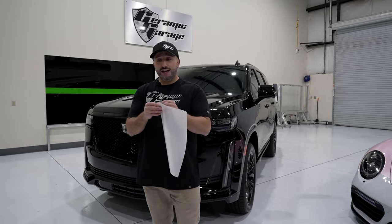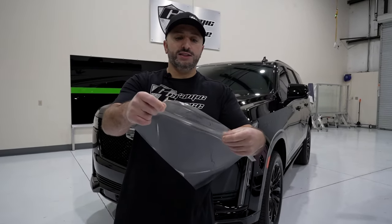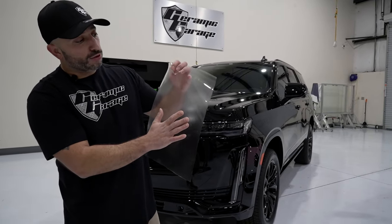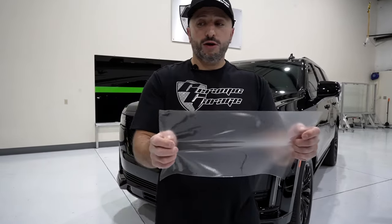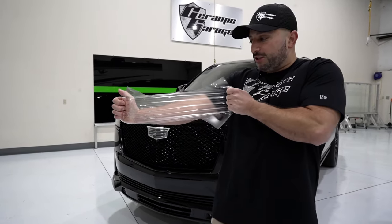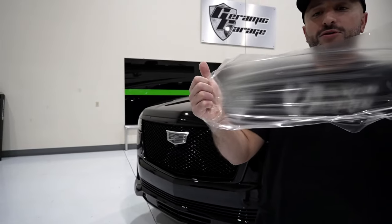Most paint protection films are 8 to 8.5 mils thick and it's an actual film like this one here. It has a liner that gets removed. On one side is adhesive that sticks to the panels that need protecting, and on the other side is the actual clear coat that's self-healing. Once it sits on the car it's nearly invisible, and as you can see here I'm stretching it as hard as I can — it's very durable.